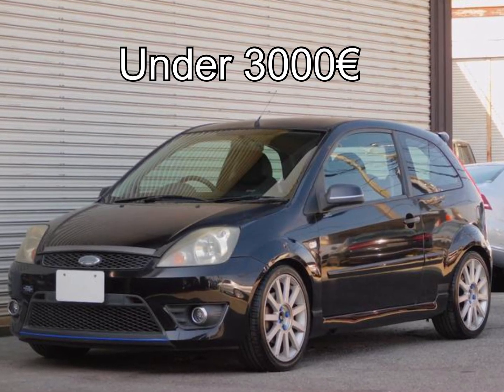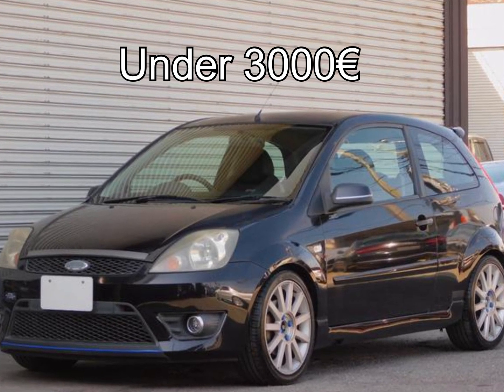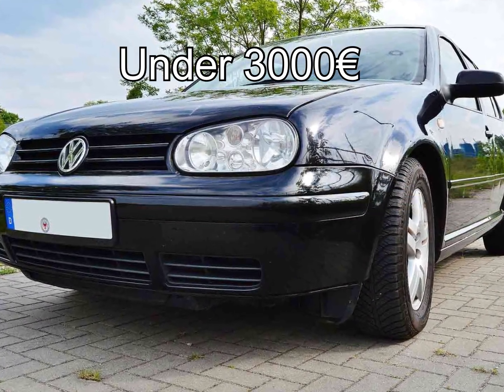Hello, today I'm going to show you a list of best cars on the European market under 3,000 euros. Let's get started.